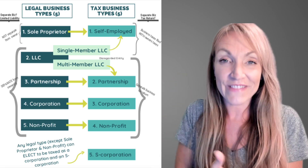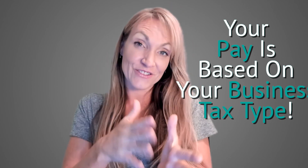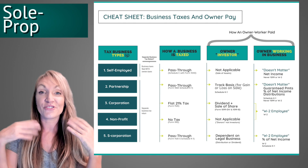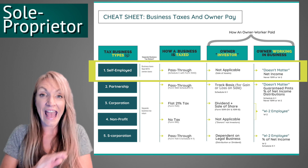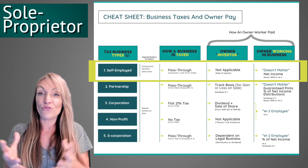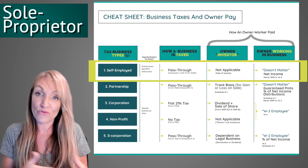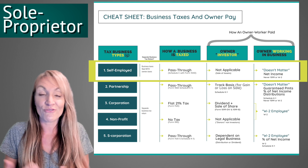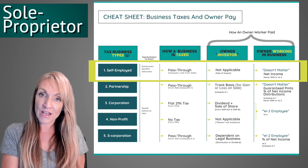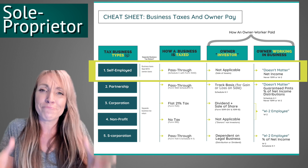Now we'll look at my business taxes and owner pay cheat sheet. If you're a sole proprietor, contractor, or self-employed, it does not matter how you pay yourself at all — you just take money out of the bank. You might not even have a separate business bank account, and that's fine. The money you categorize as your pay doesn't affect anything and you don't even need to keep track of it specifically.